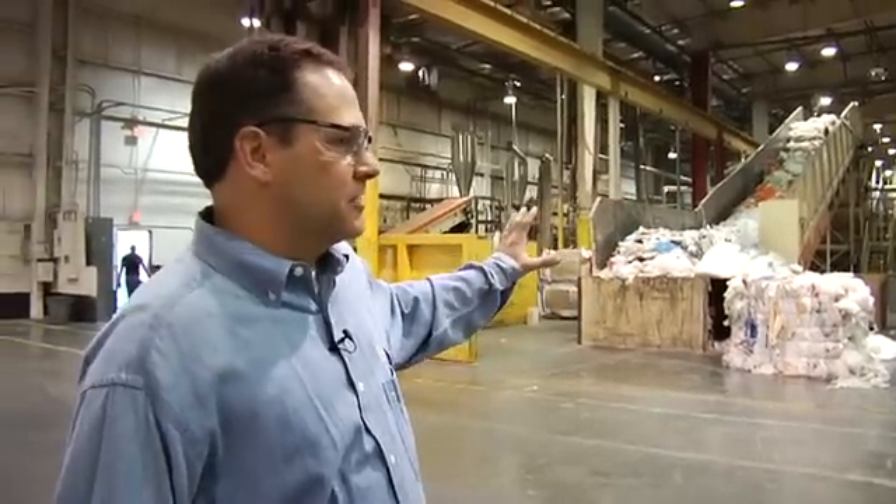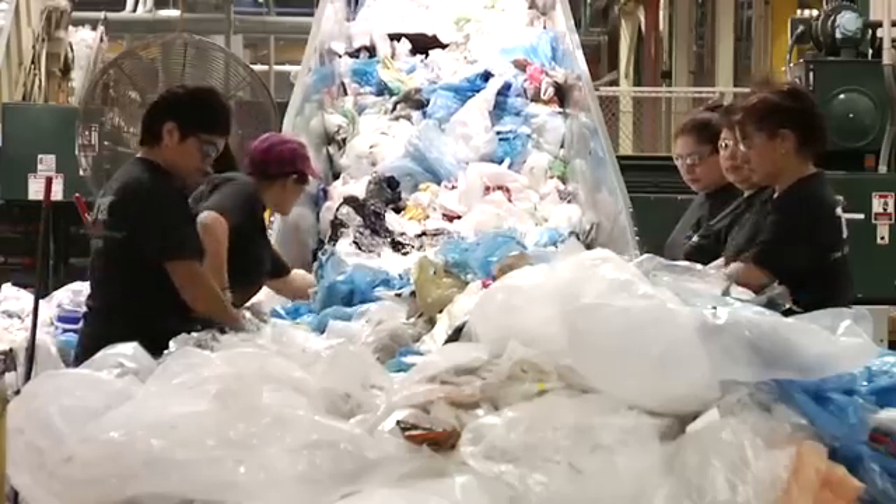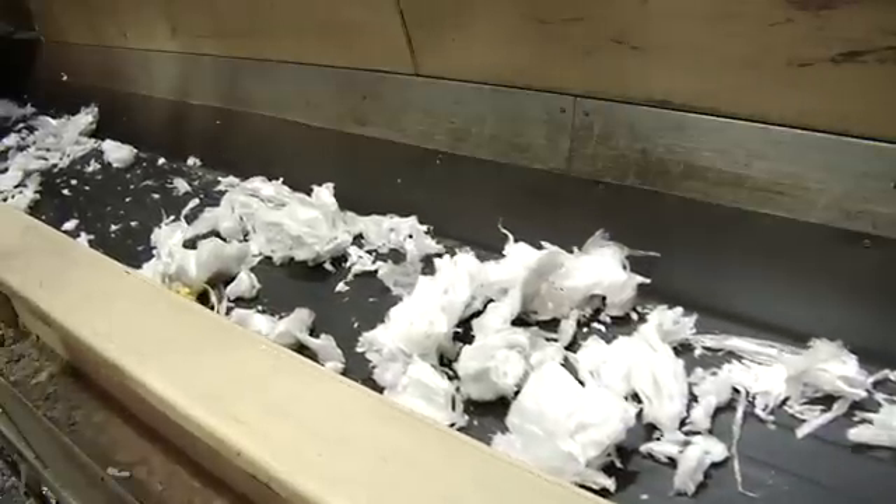This is the start of our processing side. What you have here is the material going up feed belts where we're going to take the plastic bags and other plastic, shred it into smaller pieces.